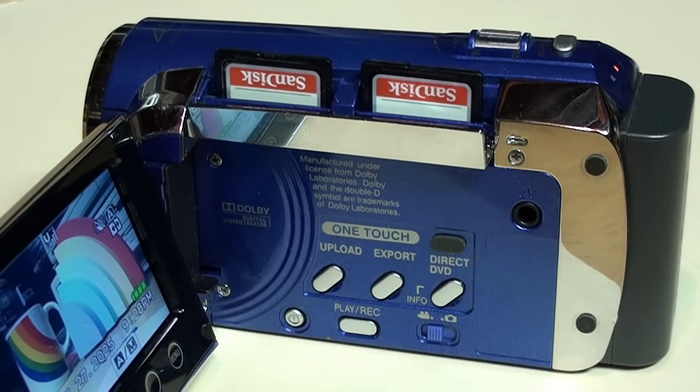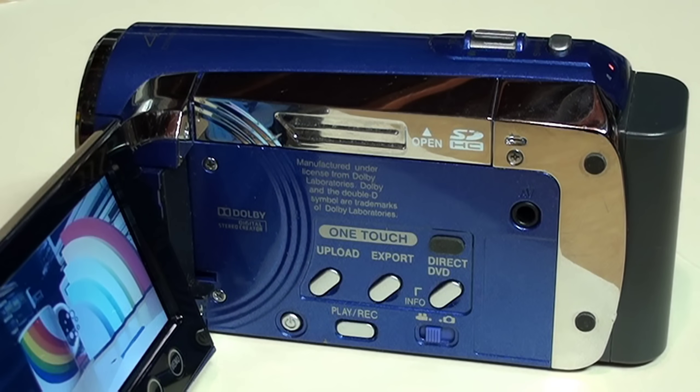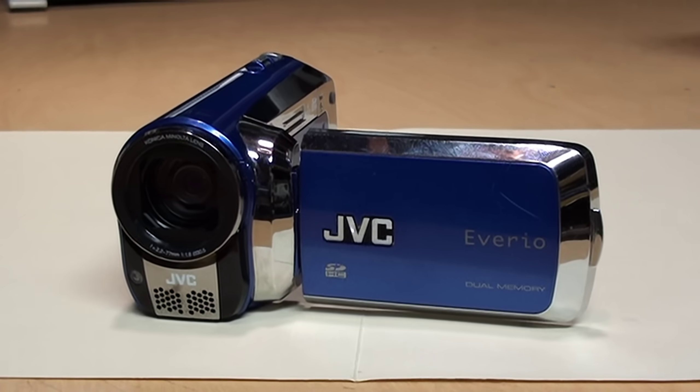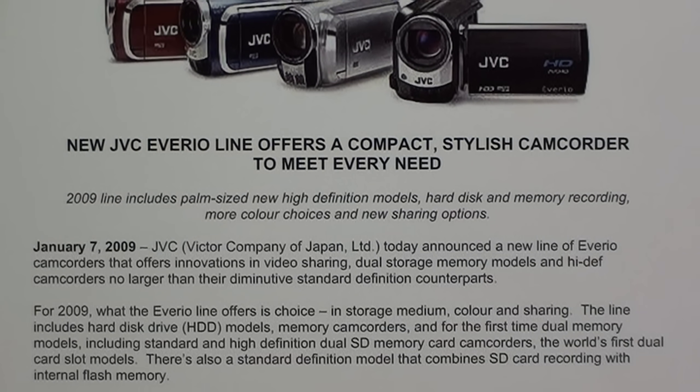But you'd be wrong, because in 2009 JVC introduced the world's first dual SD card camcorder. It's the GZ-MS120, announced by JVC in January 2009, along with one other model also featuring dual SD card slots: the GZ-HM200, which looks virtually identical except it records in high definition while this model is only standard definition. JVC said for 2009, what the Everio line offers is choice in storage medium, color, and sharing.